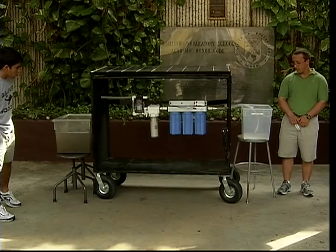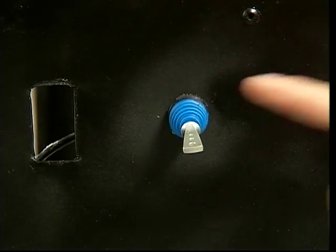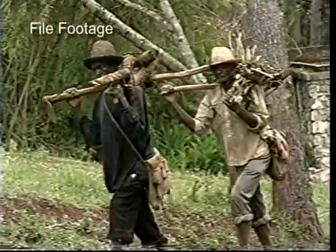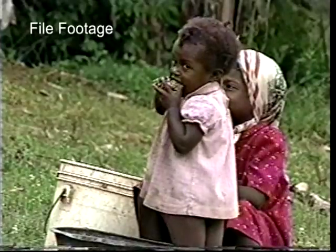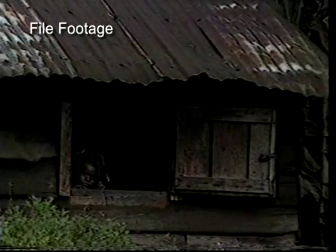This device is a prototype for a solar-powered water purification system. The goal is to develop a way for the people of Haiti, who have been devastated by recent hurricanes, to get the clean drinking water they so desperately need.